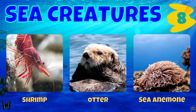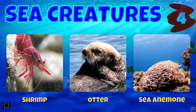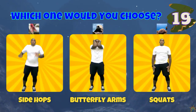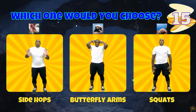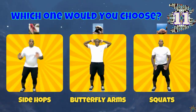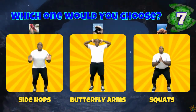Next we have a shrimp, an otter, and a sea anemone. If you chose a shrimp, do some side hops. If you chose an otter, do some butterfly arms. If you chose the sea anemone, do some squats.